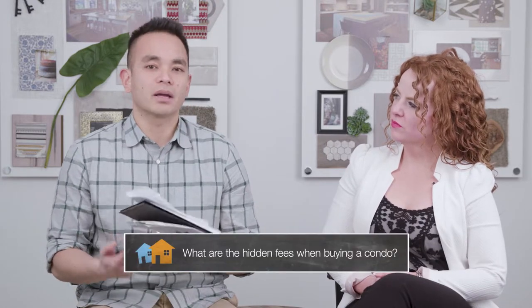Hi everyone, welcome to another edition of Homebuyer's School. Today I'm joined by Karen McDonald, community manager with Brookfield Residential, and today the question we're going to answer is: what are the hidden fees when buying a condo?